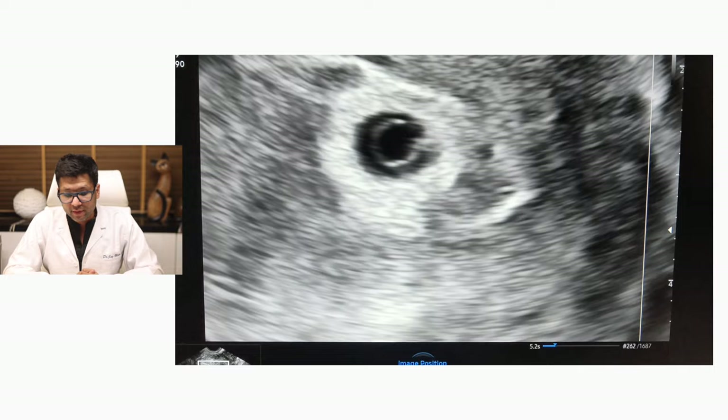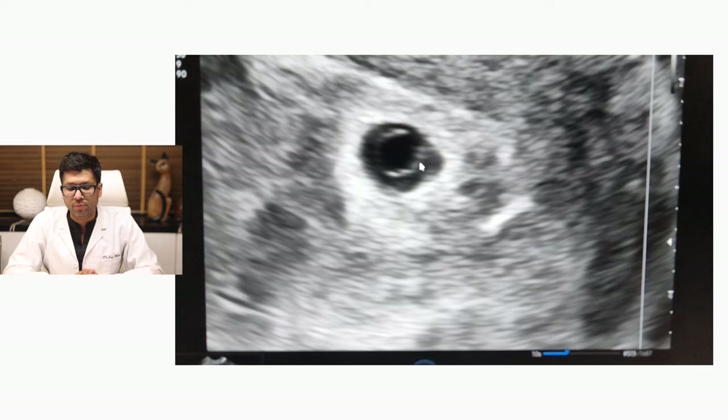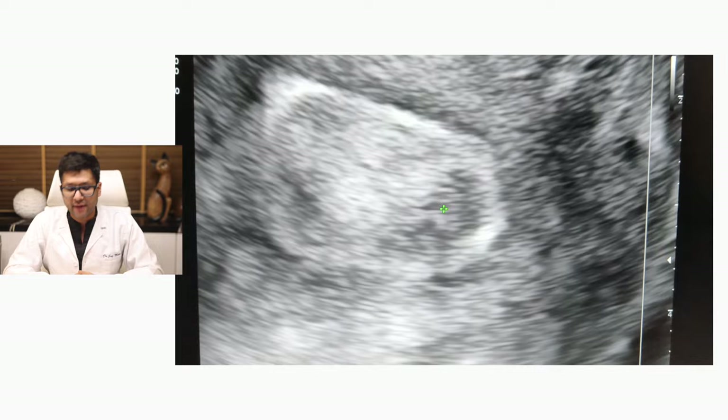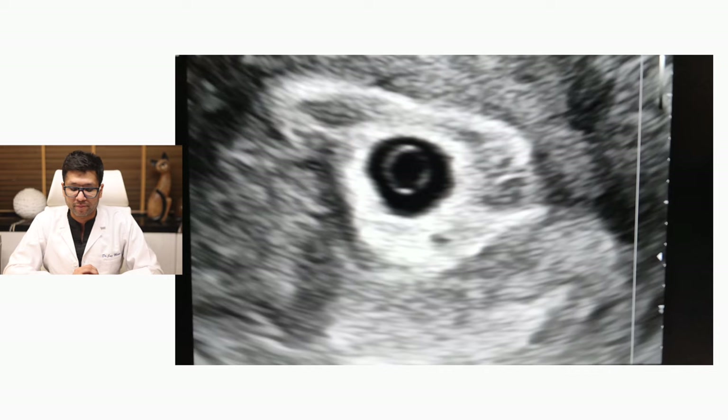This is around a five weeks five day ultrasound where a tiny fetal pole is beginning to appear. If you look closely, you will simultaneously see a cardiac flicker. The fetal pole would appear larger and the cardiac flicker would start to appear much more prominently within the next two to three days.